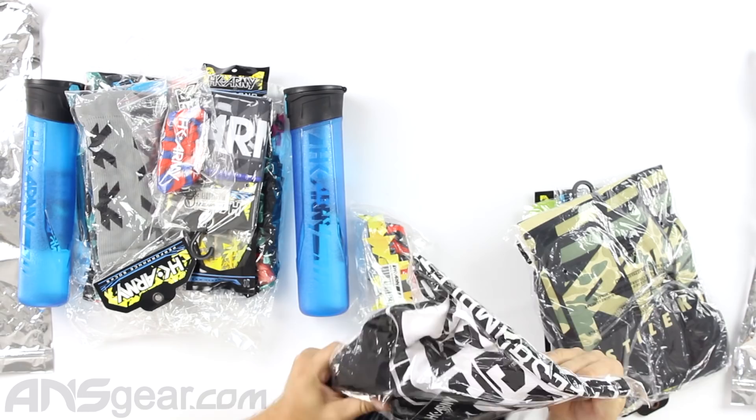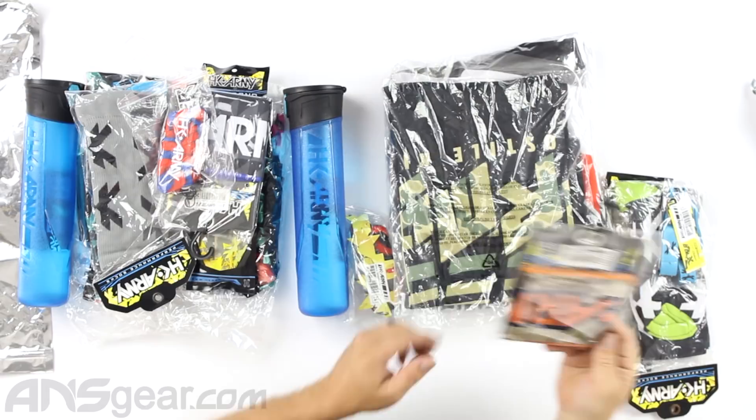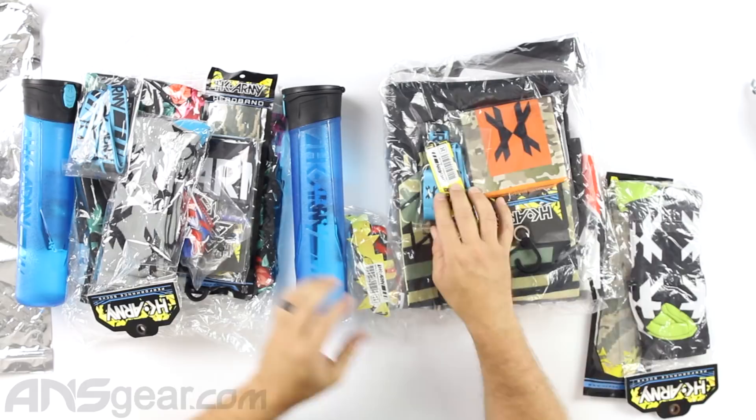We've got a lava ball breaker, a dry fit HK shirt — I love this one right there — and then a t-shirt. That's a good deal right there. And look at this: the hostile camo microfiber.